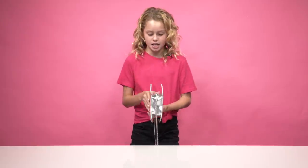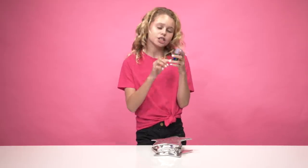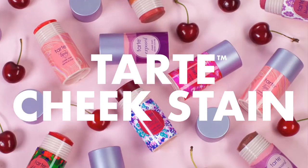What's inside of my bag — so I really like the Tarte Cheek Sand. It's just like a blush if I ever need like a pop of color.